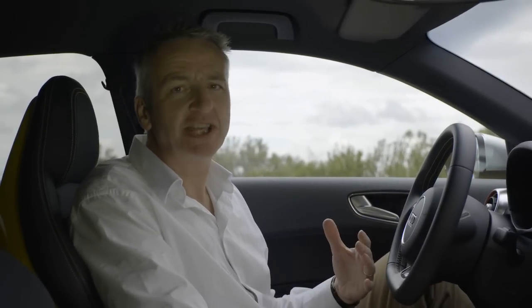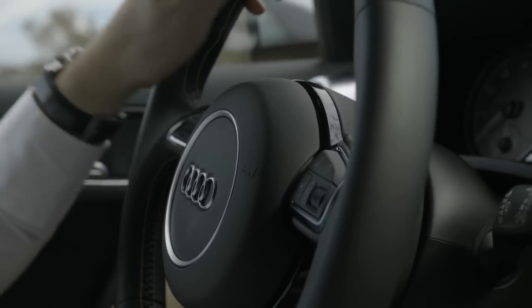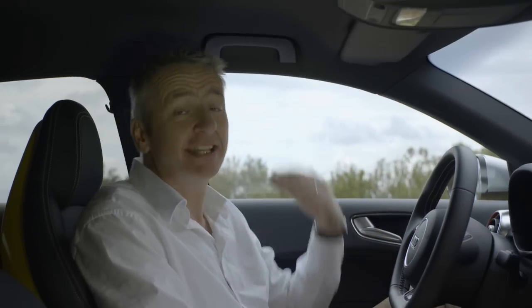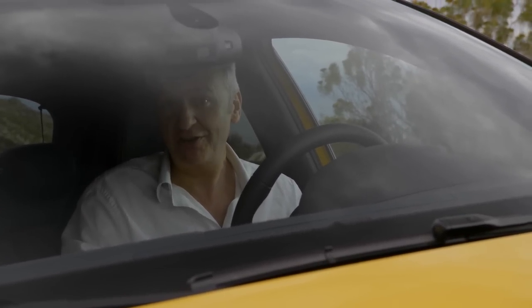Now inside this S1, it's almost hard to believe you're in a compact class car. The quality, the equipment — it's everything we've come to expect from Audi. It's almost as if you're in a luxury class model. And what about the room? Well, it's plenty spacious enough. I'm six foot six, one metre 97, and I fit perfectly. But an S model — well, that's about how it drives, isn't it? I think it's about time we found out, don't you?